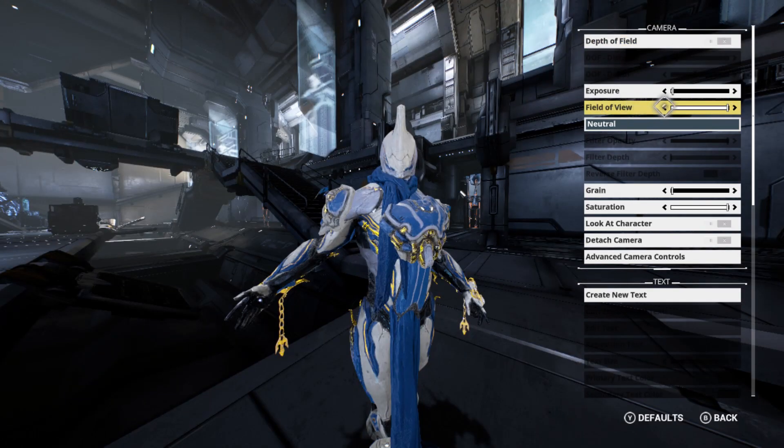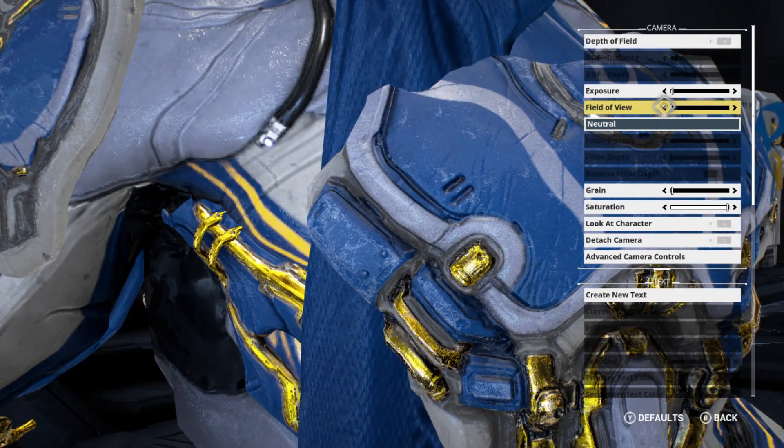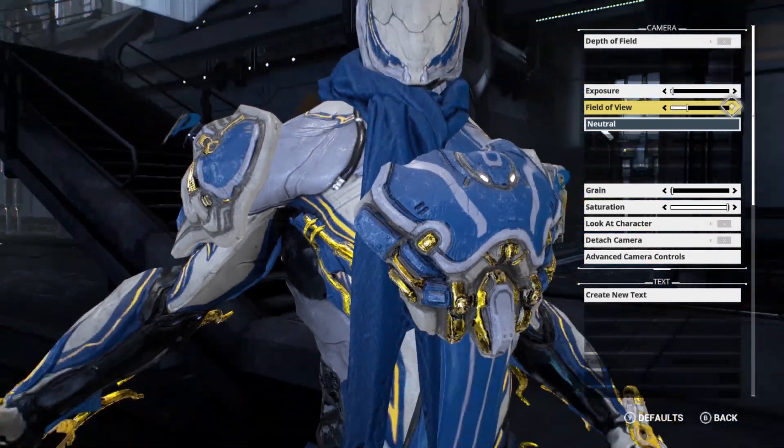Number two: bring the field of view all the way to the left, so as to get closer and show the finer details.